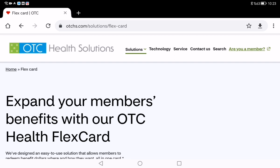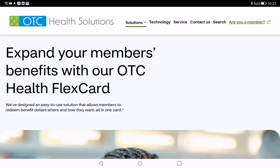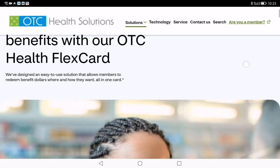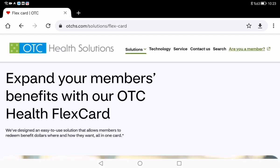Hey everyone and welcome to my channel. Today we are diving into Flex OTC, a calming program that helps you get over the counter health products delivered straight to your door. Whether it's vitamins, first aid supplies or everyday health essentials, Flex OTC has got you covered.